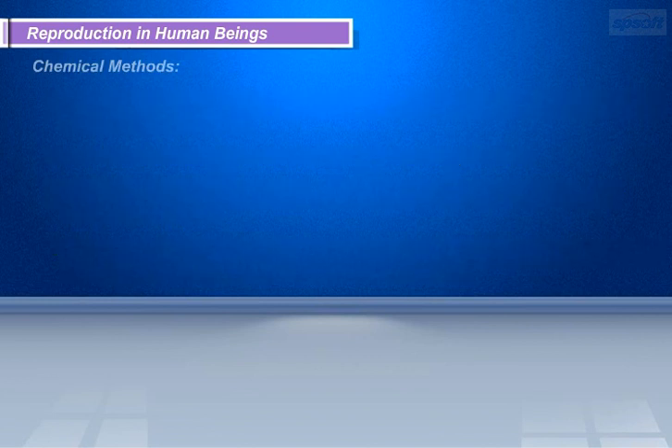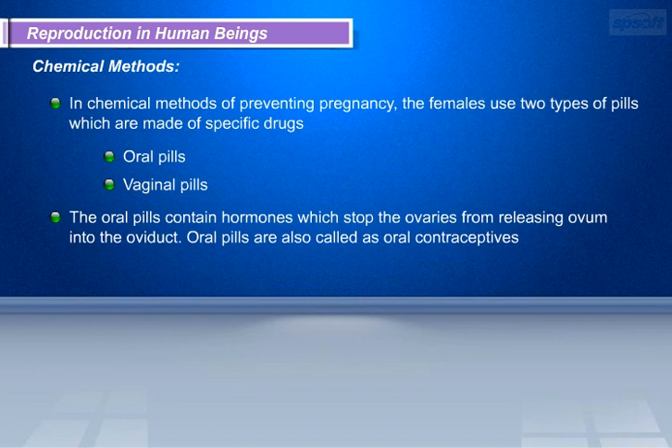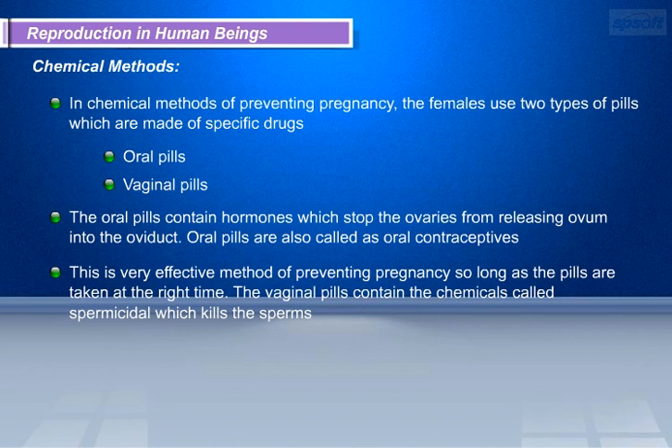In chemical methods of preventing pregnancy, females use two types of pills made of specific drugs: oral pills and vaginal pills. The oral pills contain hormones which stop the ovaries from releasing an ovum into the oviduct. Oral pills are also called oral contraceptives and are a very effective method of preventing pregnancy, so long as the pills are taken at the right time. The vaginal pills contain chemicals called spermicide, which kill the sperms.